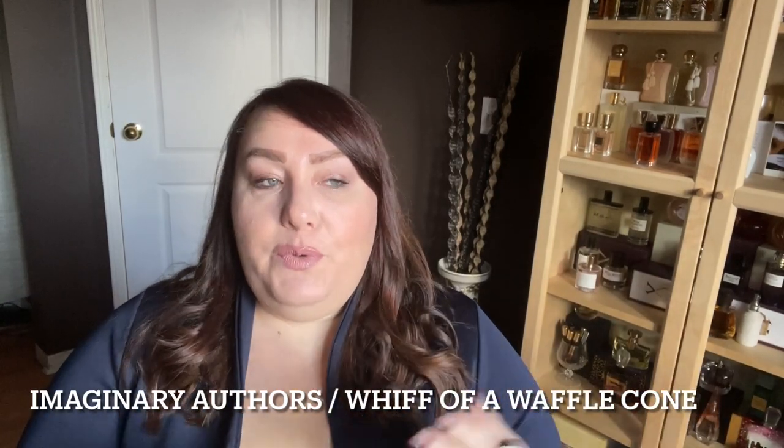Next on my list is a fragrance from the House of Imaginary Authors, and this is A Whiff of a Waffle Cone. This is mostly an ice cream type of scent, but a very special one. I haven't tried that many fragrances from this house, but by far this is my favorite — I like it so much more than Memoirs of a Trespasser, which is probably their most famous offering, another sweet vanilla type of scent.